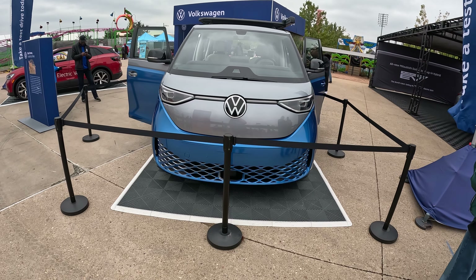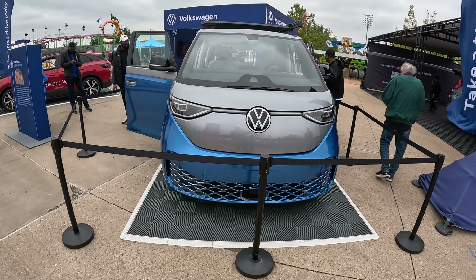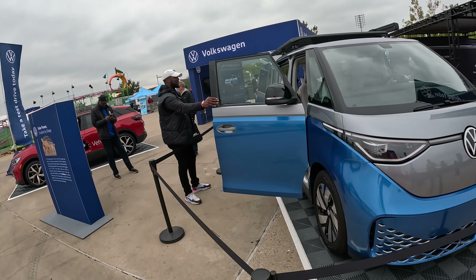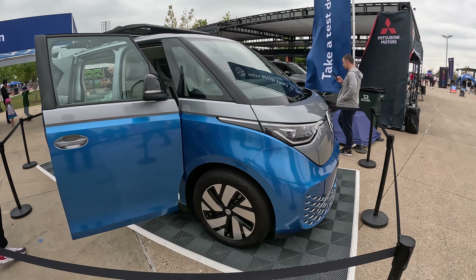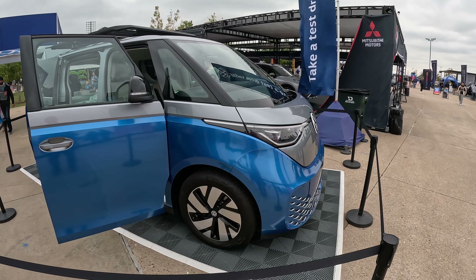Soccer moms of the world, what do you think? Yes, this feels tall. Energy usage is not all that great. Actually, this silver on top of blue looks pretty nice, doesn't it?